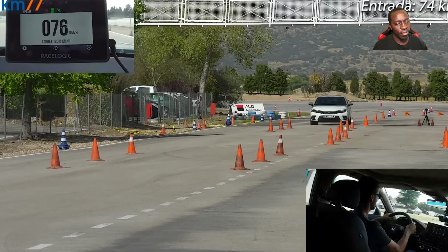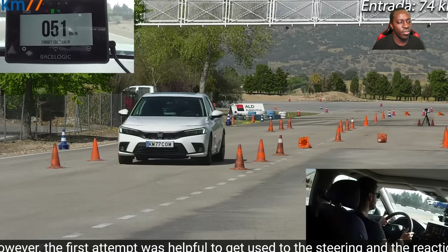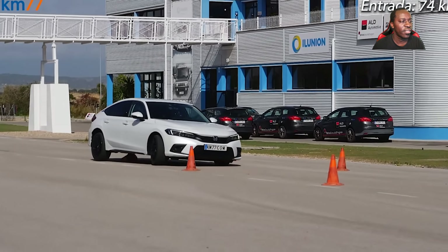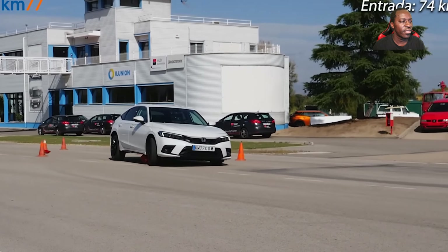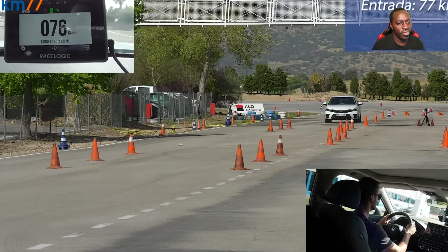On this first attempt I performed the Honda Civic, I hit several cones. However, the first attempt is hopefully to get used to the steering and the reaction of the car. After a few times, I achieved the correct moose test performance.